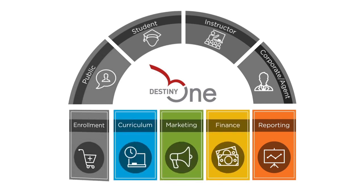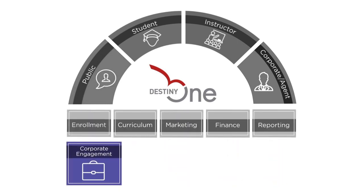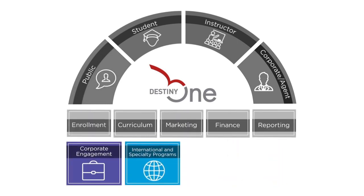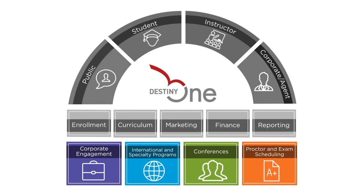In addition to these core managers, specialized modules are available to support corporate or contract training, programs targeted to international students like ESL, end-to-end conference and event management, and facilitating proctored exam processes.